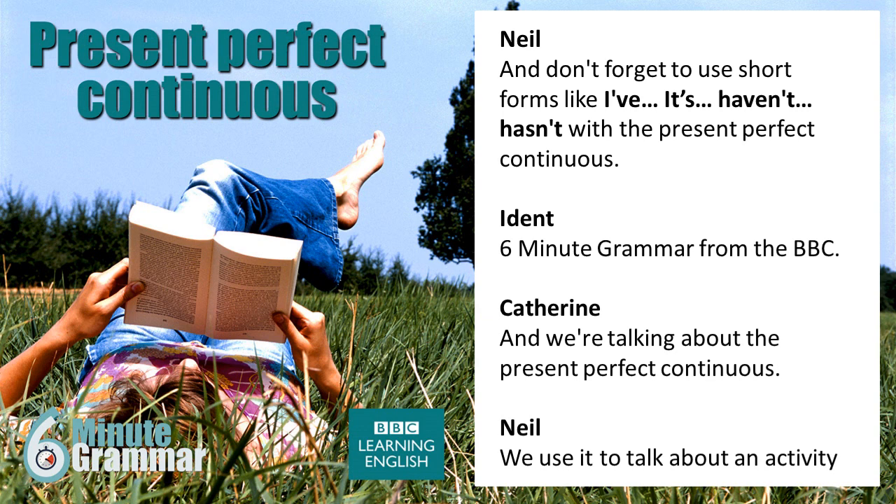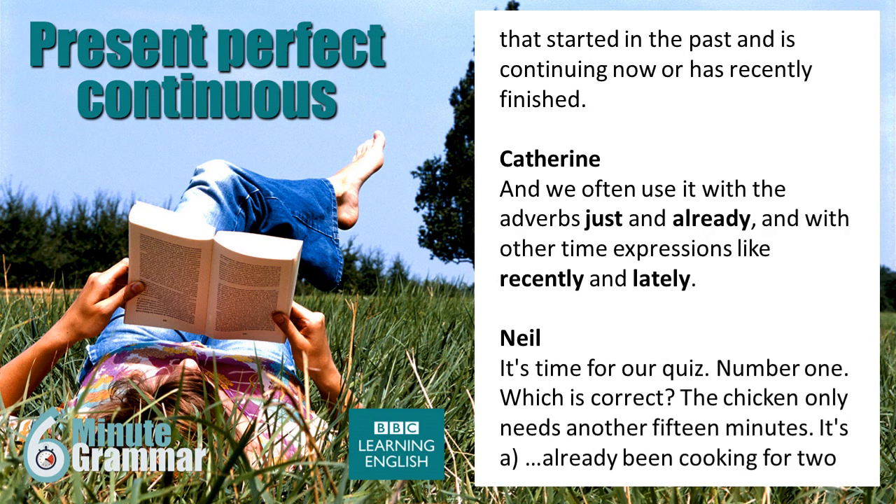We're talking about the present perfect continuous. We use it to talk about an activity that started in the past and is continuing now or has recently finished. We often use it with the adverbs 'just' and 'already' and with other time expressions like 'recently' and 'lately'. OK, it's time for our quiz.